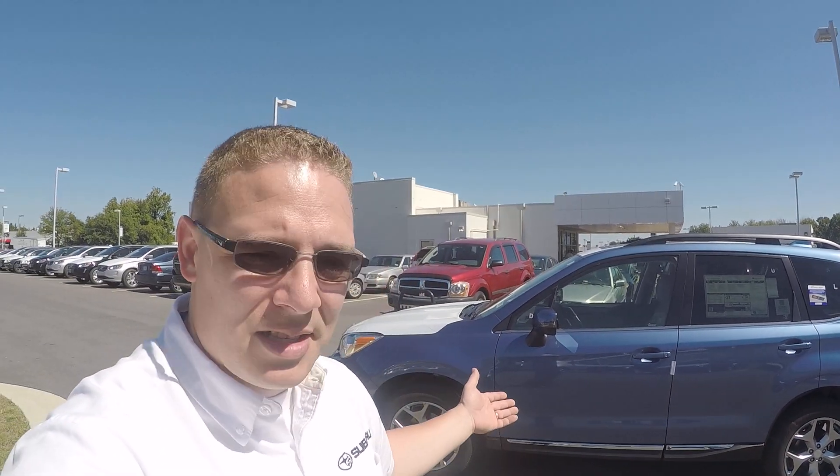Hi, this is Cory Hymas with BestSubaruExperience.com. Behind me I have the 2016 Forester. We're excited to have it — we have quite a few in stock right now. We have like 57 different Foresters ranging in different trim levels from the base, premium, limited, to the Touring. This is the Touring here.